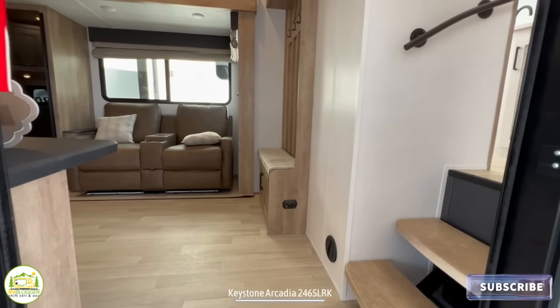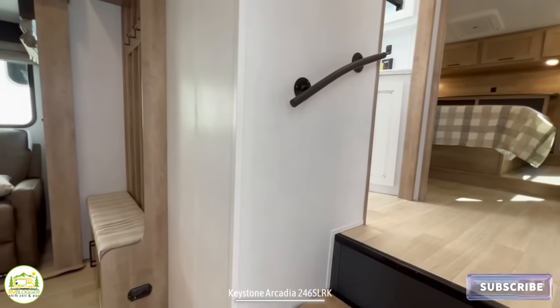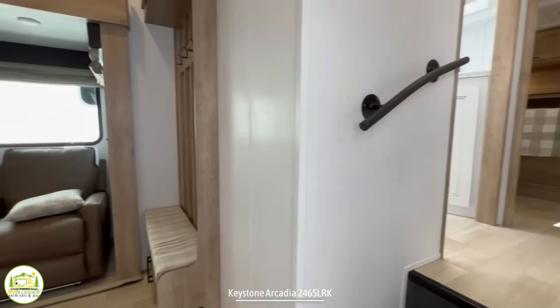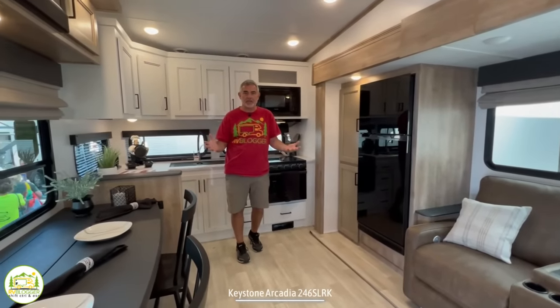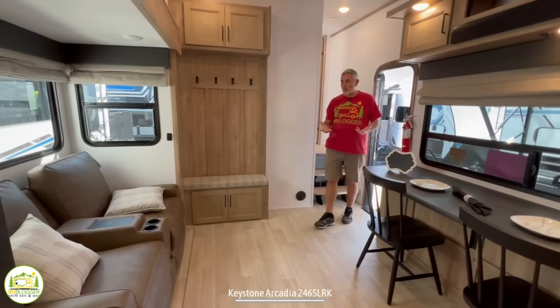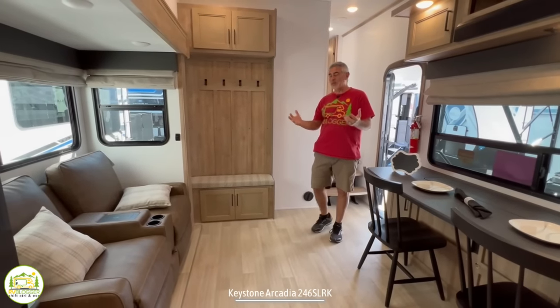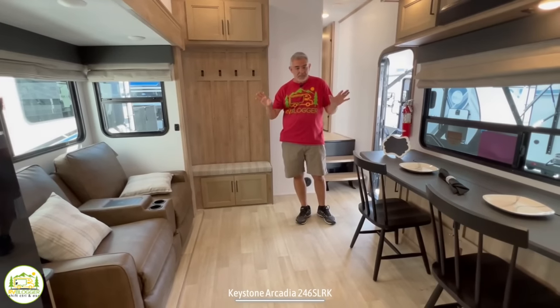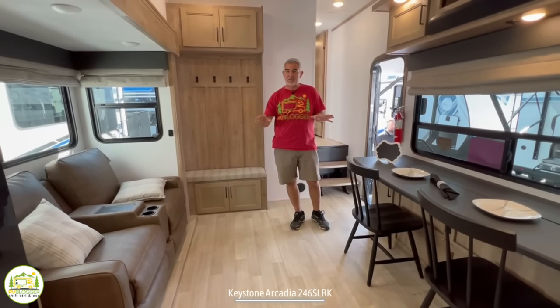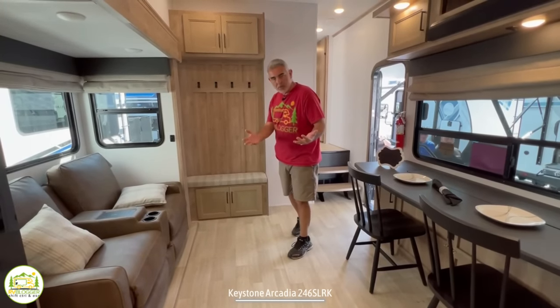When you first walk into this fifth wheel trailer, on the right-hand side and up the steps are where the bathroom and owner's bedroom are located. Then we wrap on around through the living and kitchen areas. Our first impression upon walking in here is there's a certain wow factor to this fifth wheel. It feels really nice in here, and they've really used the space very, very efficiently, and we'll show you that as we walk through here.